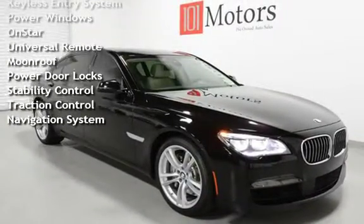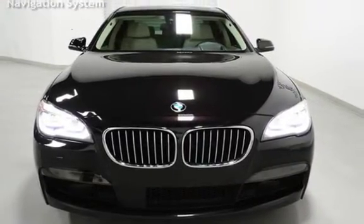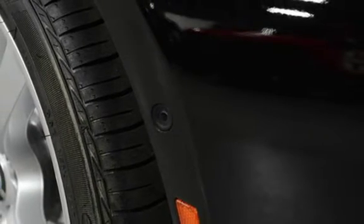Additional features include Power steering, Keyless entry, Power windows, OnStar, Universal remote, Moon roof, Power door locks, Stability control, Traction control, and Navigation system.